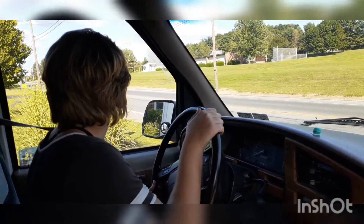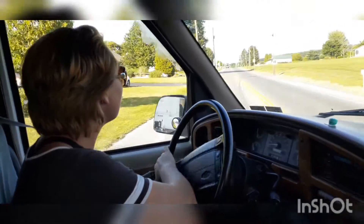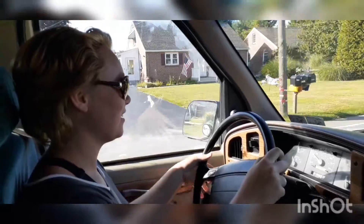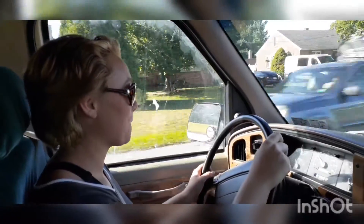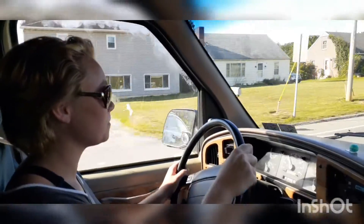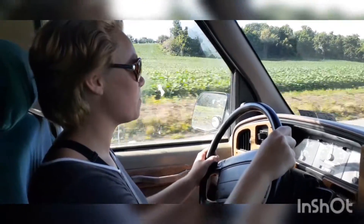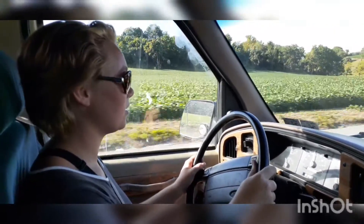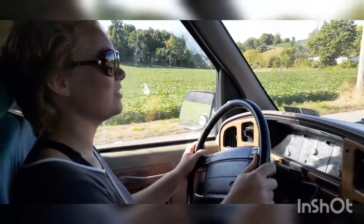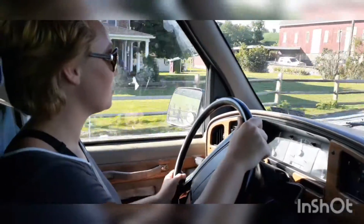She is officially doing it. Here it goes. She is driving Nugget on the road, first time since she got it. What do you think so far? Awesome. Wow. Brakes work.